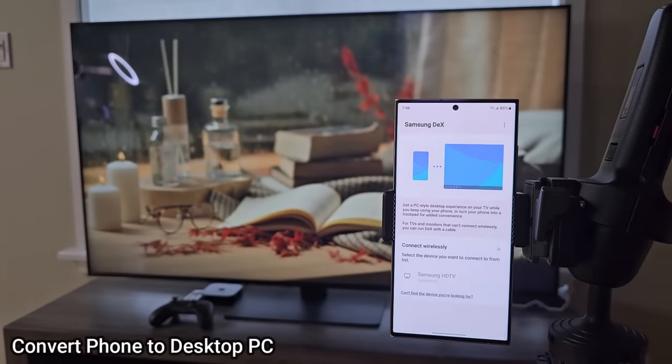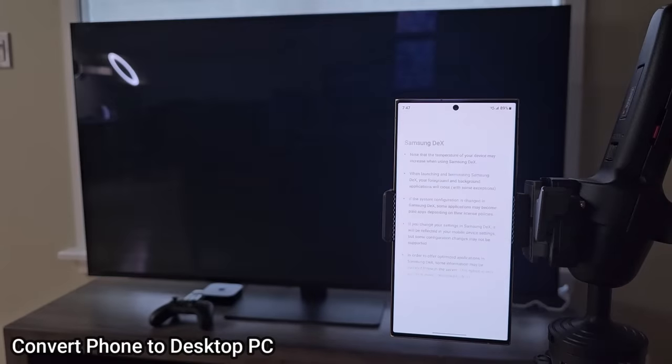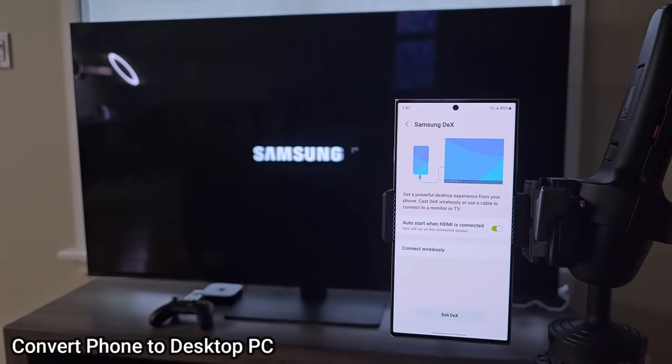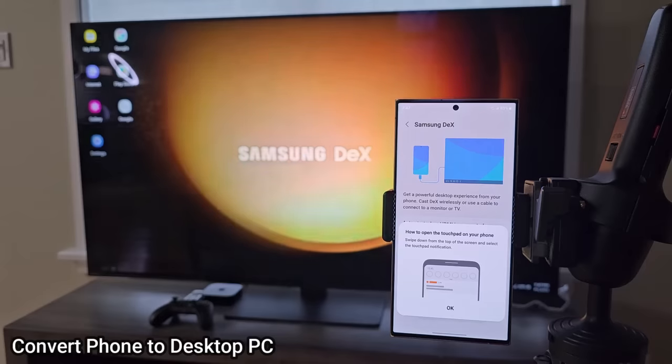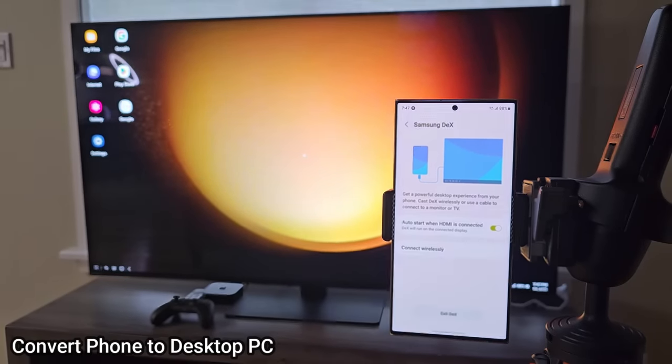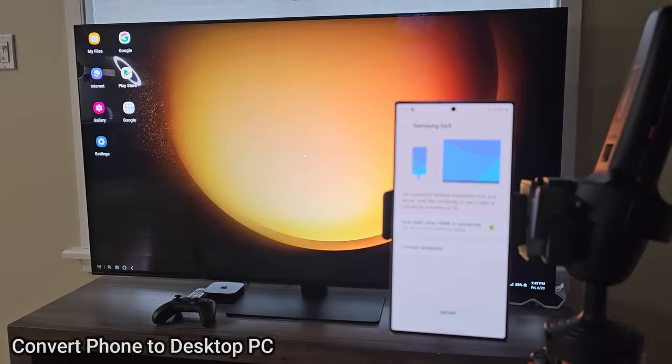Samsung DeX means you can project this phone onto a bigger TV or screen — wired or wirelessly — and use it as a computer. You can attach a keyboard and mouse via Bluetooth to this phone and project it to a TV, giving you a desktop-like environment. It's an option that's there if you want to use it.